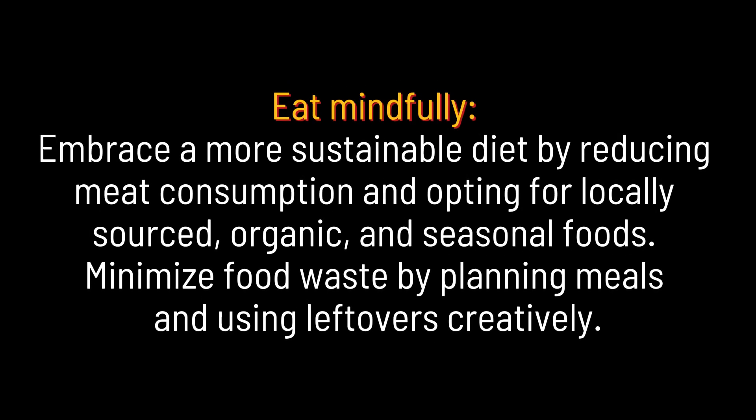Eat mindfully. Embrace a more sustainable diet by reducing meat consumption and opting for locally sourced, organic, and seasonal foods. Minimize food waste by planning meals and using leftovers creatively.